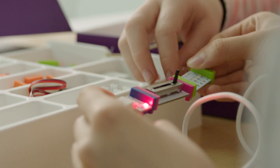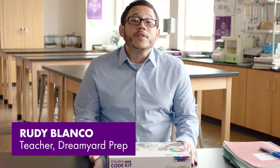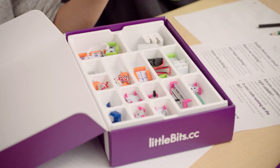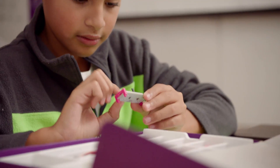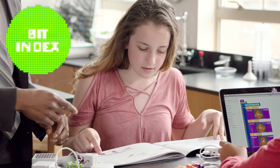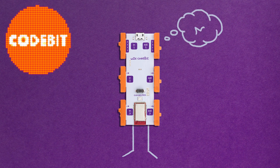littleBits are electronic building blocks that snap together using magnets, and what's really cool is they're real simple to use. This code kit is packed with everything you will need in order to engage your young people in game-based coding and engineering. There's a detailed bit index that includes everything you need to know about your bits. This is the code bit, and it is the brains of the whole operation.